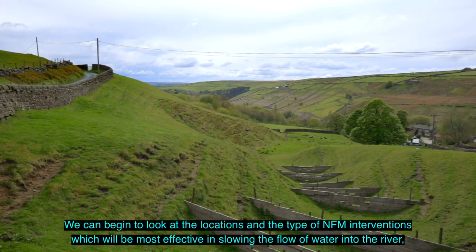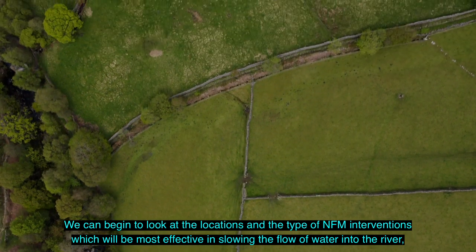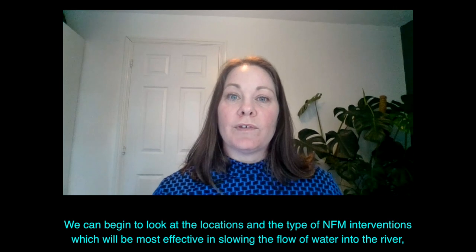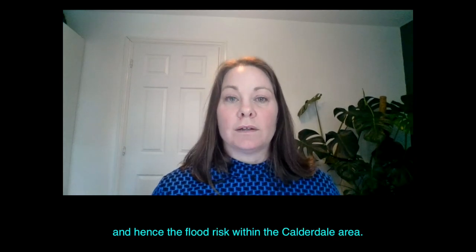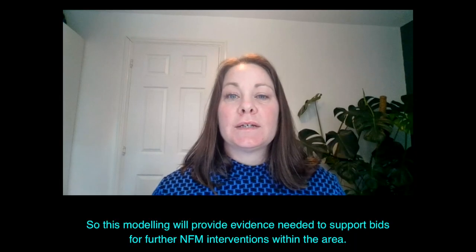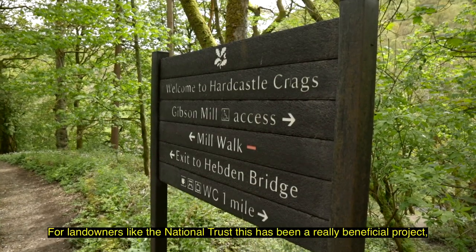We can begin to look at the locations and the type of NFM interventions which will be most effective in slowing the flow of water into the river, and hence the flood risk within the Calderdale area. This modelling will provide the evidence needed to support bids for further NFM interventions within the area.